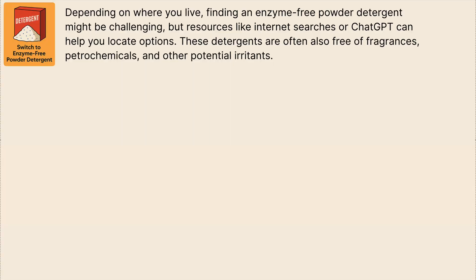And now I would like to share with you some tips and recommendations so that you know what you can do about it. First of all, switch to an enzyme-free powder detergent. Depending on where you live, finding one might be challenging, but resources like internet searches or ChatGPT can help you locate options. These detergents are often also free of fragrances, petrochemicals and other potential irritants.